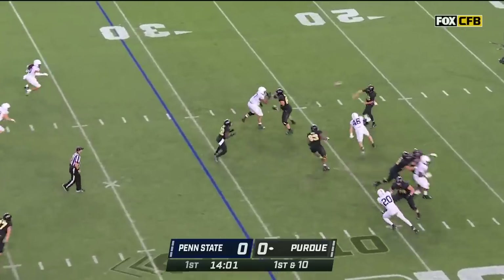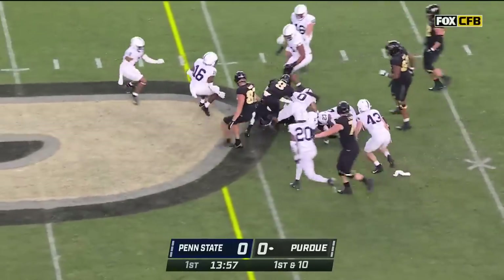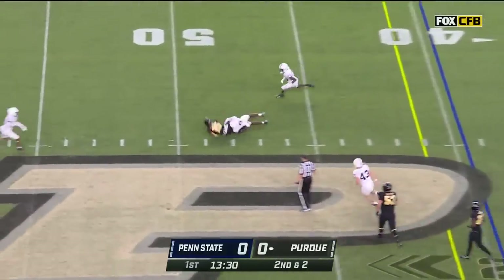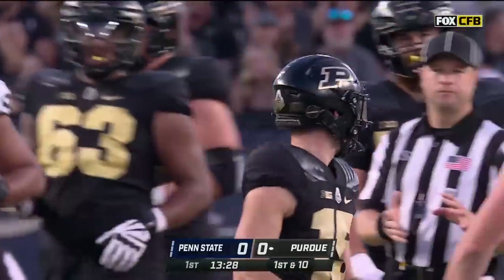First down and 10 at the 31. Here's O'Connell scrambling in the pocket and he'll dump it off to King Doru. Doru breaks a tackle and he'll pick up seven. Who is going to step up and be the main target for O'Connell? Second down and two — quick strike underneath and it's caught. Beautiful throw, great catch. Charlie Jones.